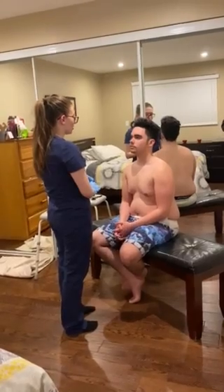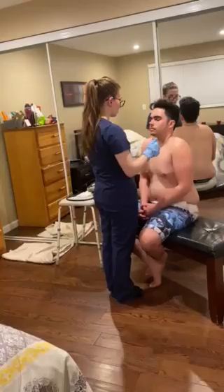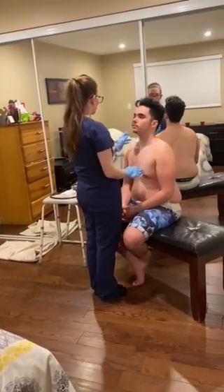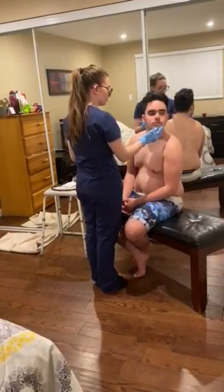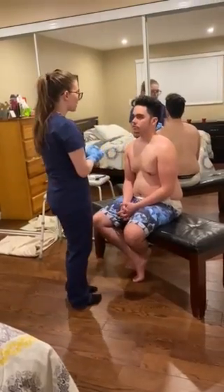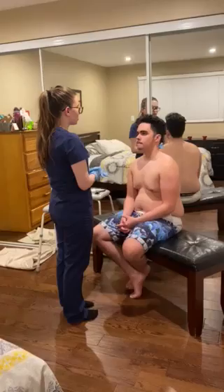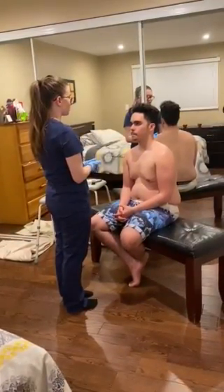I am now going to perform cranial nerve number 11 test. Shrug your shoulders for me please. Put them down. Shrug against resistance. Okay, put them down. Turn your head against resistance. Okay, and the other side. Patient is able to hold against resistance. Therefore there are no issues with cranial nerve number 11, the spinal accessory.